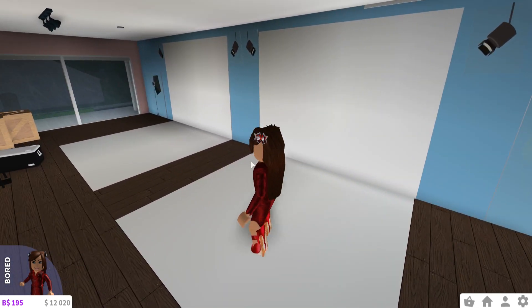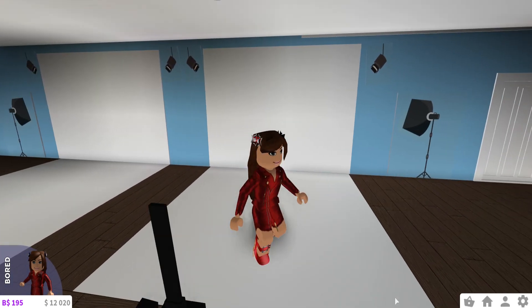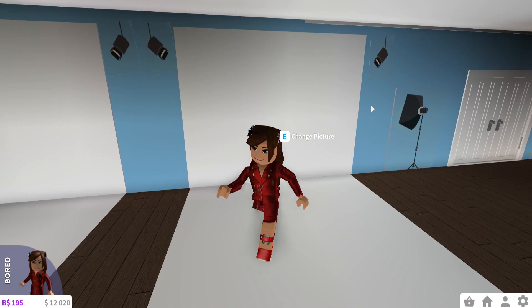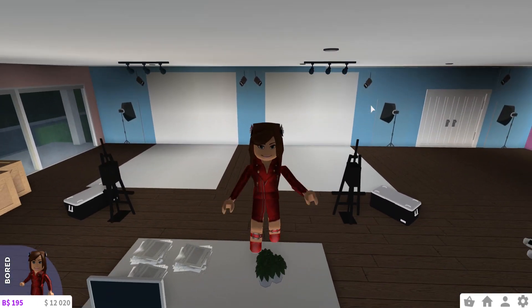By the way, this part here — I made a floor of all white, and then I added posters in like I did downstairs, turned them all white and put them like that. So that's really easy as well. Nothing too difficult.